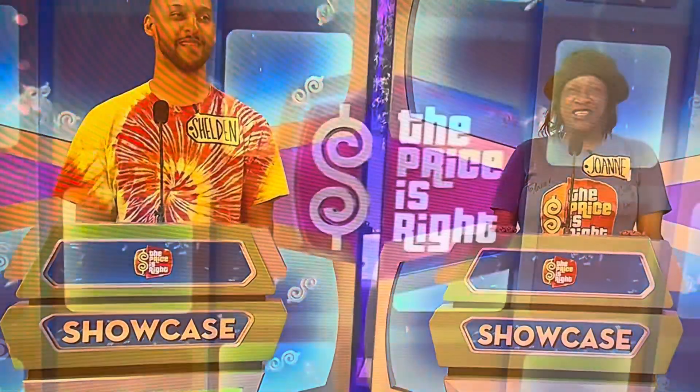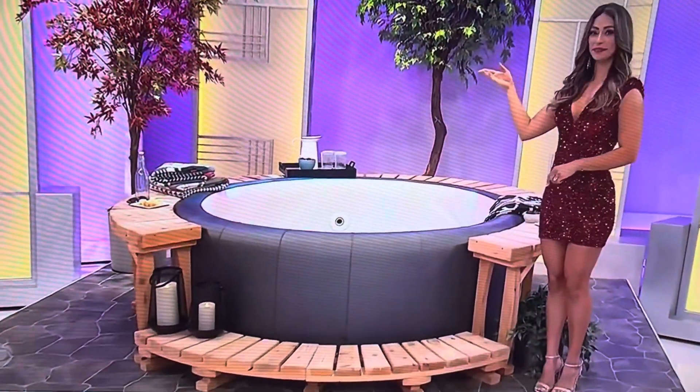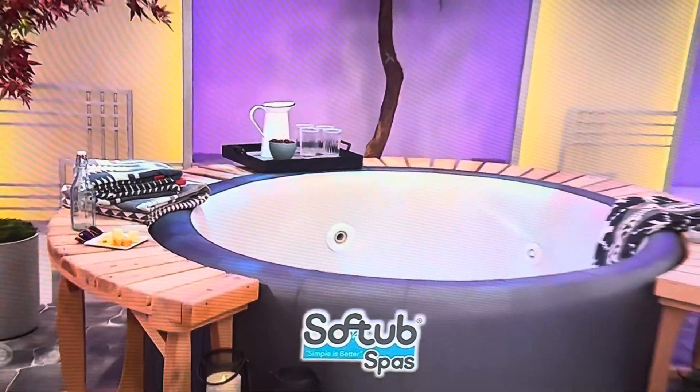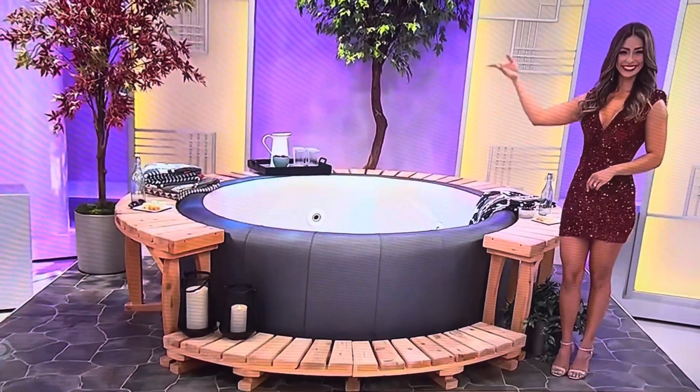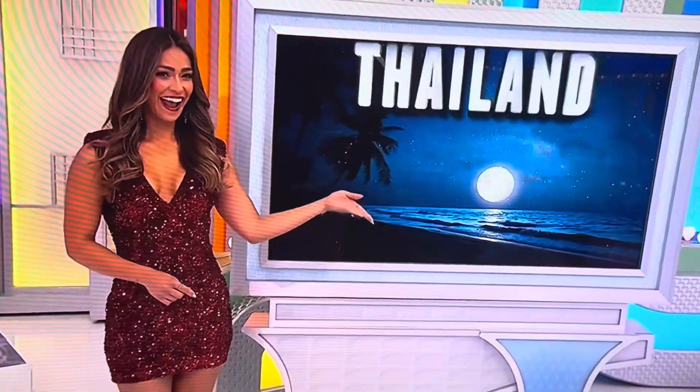Joanne and Sheldon, we are shooting for the moon with the prizes in this showcase, and it starts with you taking a moonlit dip in your new hot tub. Enjoy tranquility in the comfort of your own home with this portico hot tub, featuring extended seating, a wood wraparound deck, and eight customizable hydrotherapy jets from Soft Tub. Next, you'll have a blast howling at the moon during one of the world-famous full moon parties on the beach in Thailand.